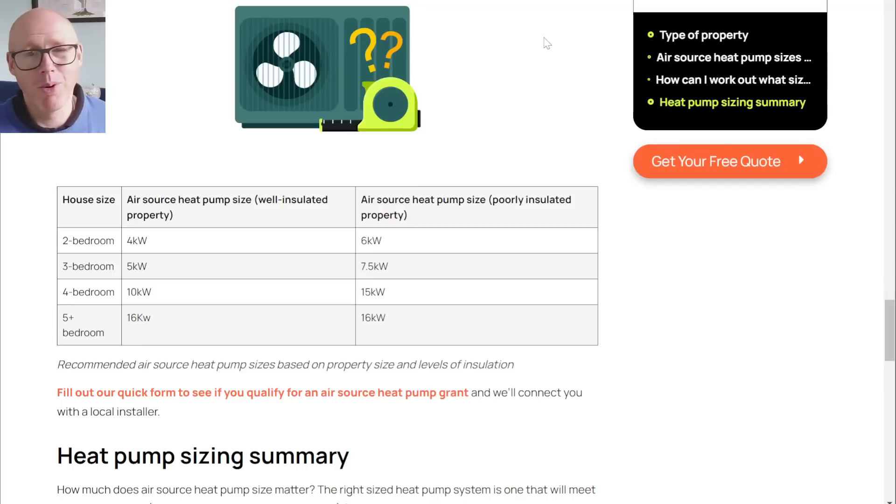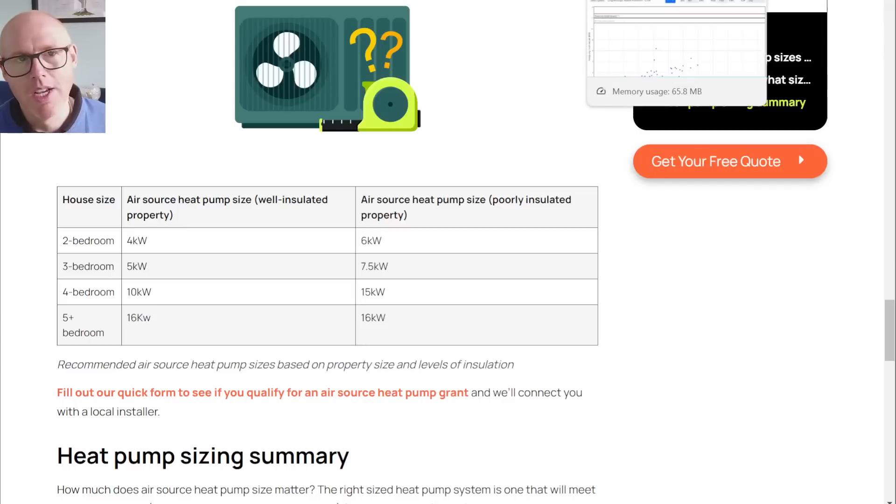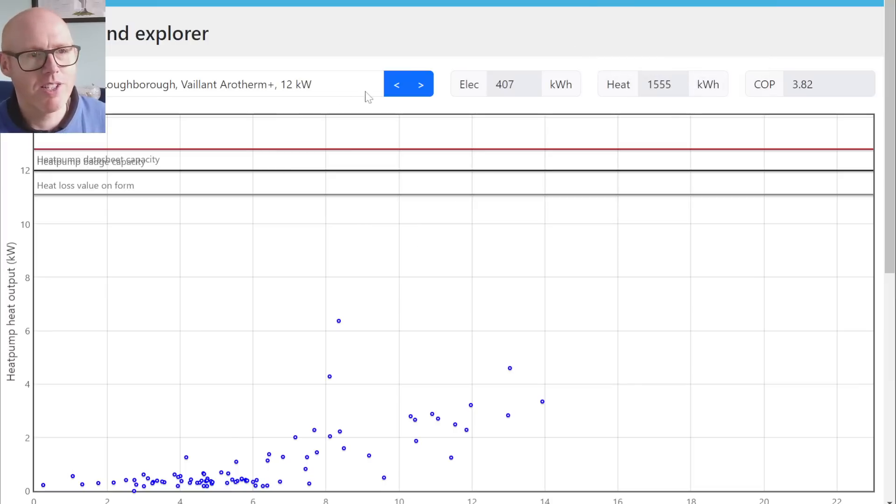I don't think a 10kW would be great for a house like mine — that would be double what I would actually need. Let's look at some actual data.